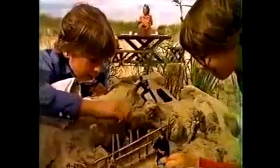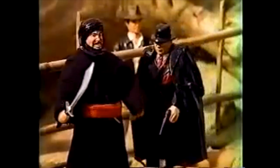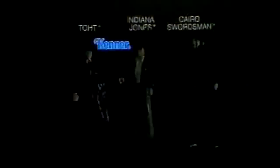Indiana Jones and other action figures, new from Raiders of the Lost Ark collection, each sold separately. Indiana Jones, Toad, and Cairo Swordsman action figures, each sold separately from Raiders of the Lost Ark collection, new from Kenner.